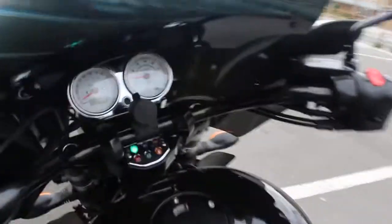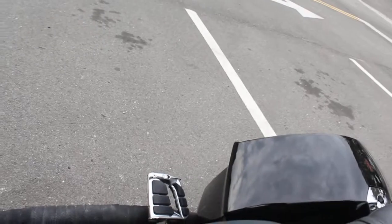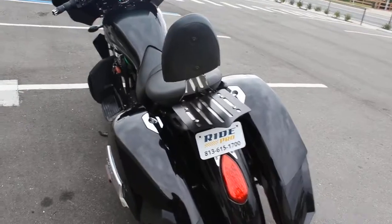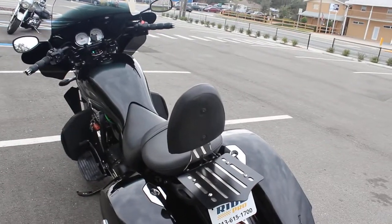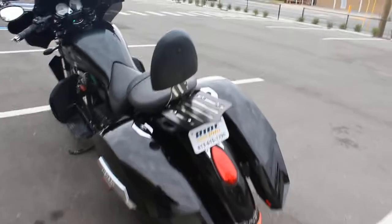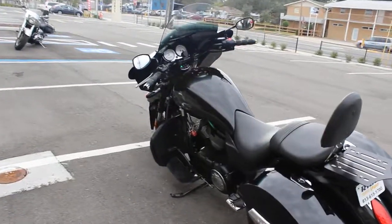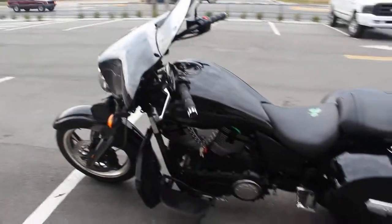There it is, guys. Great bike here. Give us a call if you've got any questions or want to see any other pictures of it. We're at 813-615-1700, or you can find us at www.myridepro.com. Thanks for watching.